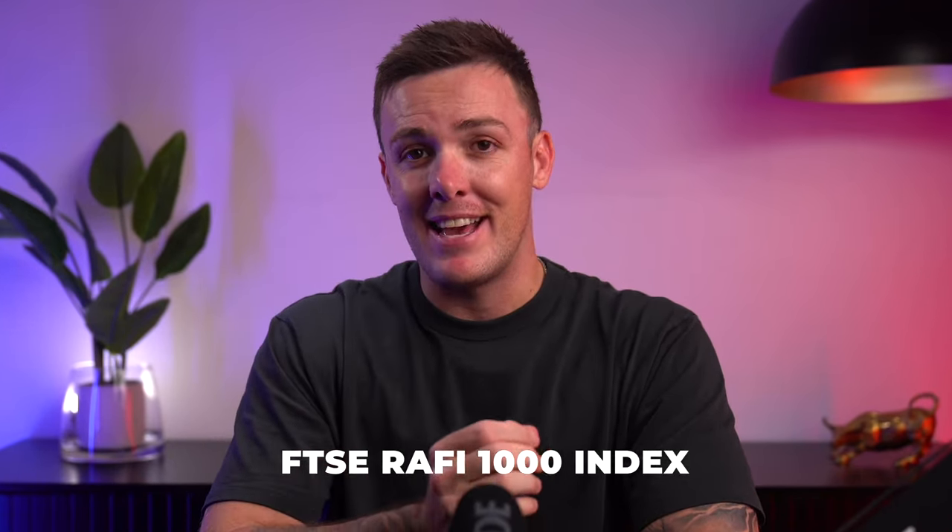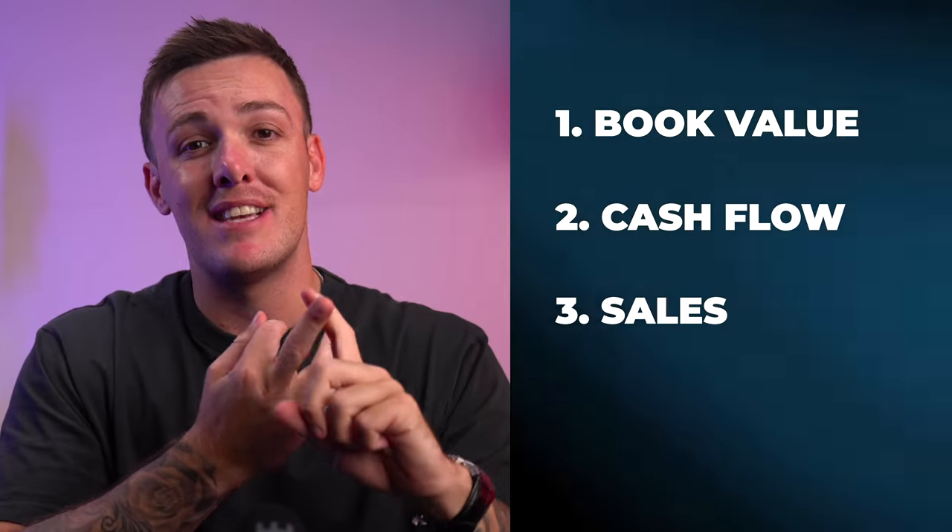PRF isn't your run-of-the-mill market-weighted ETF. What sets it apart is it's based on the FTSE RAFI 1000 index. You might be scratching your head thinking, what is all this about? A few years ago I'd have said the exact same thing, but let's break it down together. This index picks stocks based on four key factors: book value, cash flow, sales, and dividends.